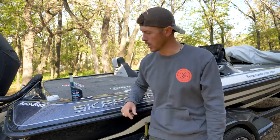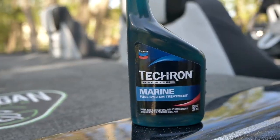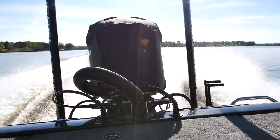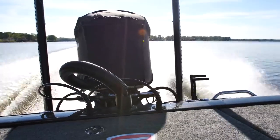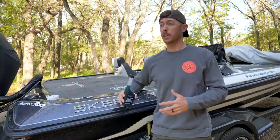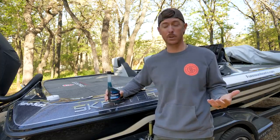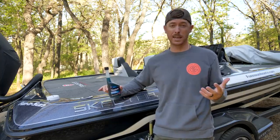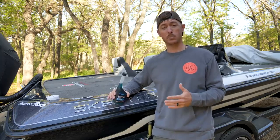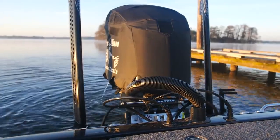Before we get out on the water, I want to tell you about today's sponsor: Techron Marine fuel treatment. If you guys are not using a fuel system treatment in your marine engines, you better. If you're fishing constantly every day, running your motor is actually good for it — kind of like your car — but if you're like most people and letting your boat sit for a week or two at a time, you want treatment in your fuel.